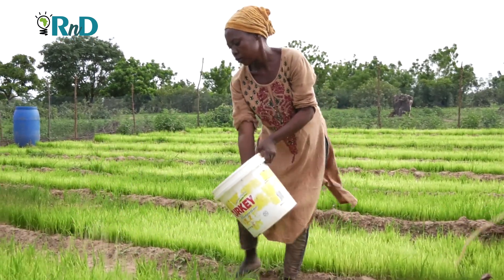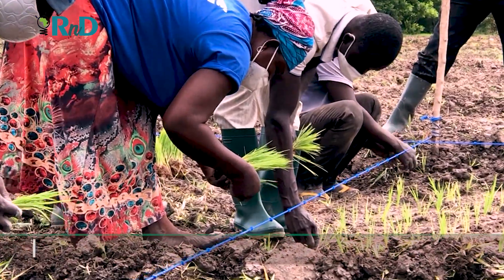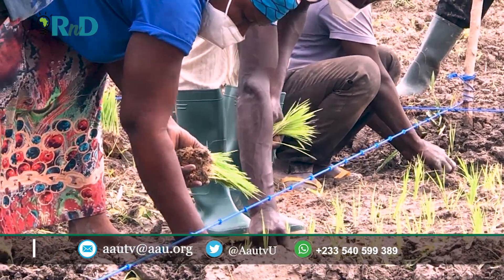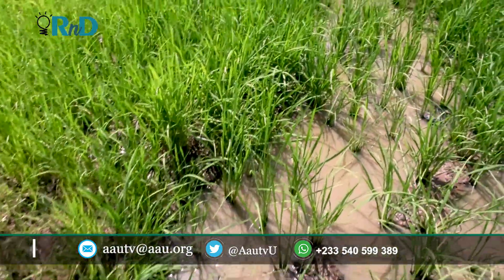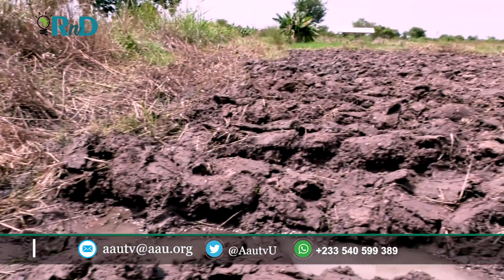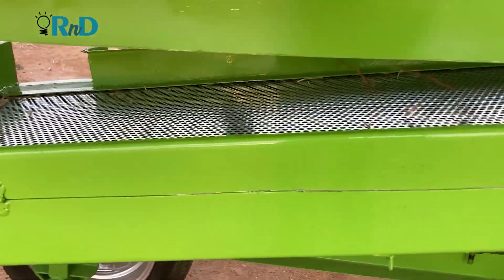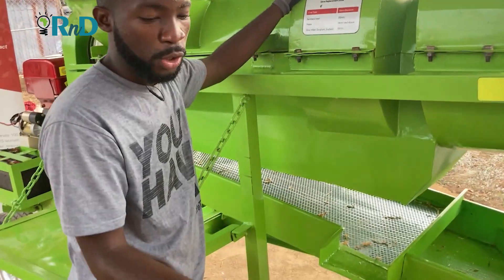Many farmers in Africa have experienced post-harvest losses, with large tons of wastage after investing so much time and energy in their farms. Till date, these farmers experience the devastating effect of post-harvest losses. As early as the 1900s, some farmers had access to threshing machines — farm equipment that removed the seeds from the stalks and husks. A thresher seemed to be the perfect solution to the plight of farmers.